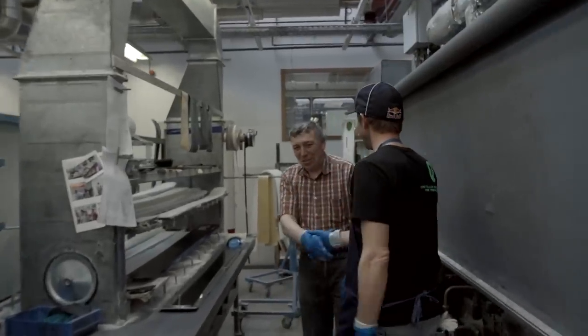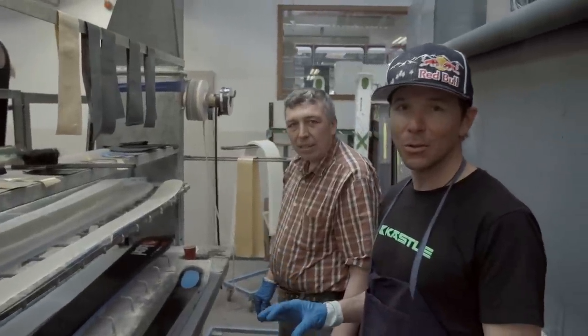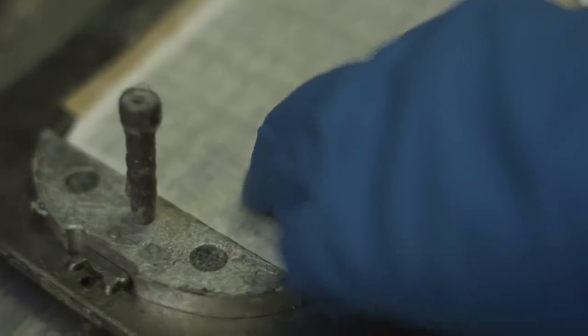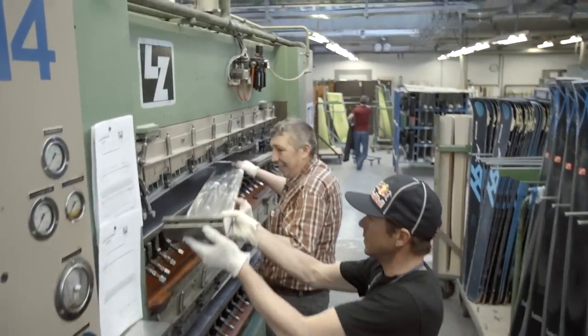Erdogan, servus! Yeah, it looks good. Erdogan's the master, so I'm going to let him do the dirty work. Erdogan, ready? We go? When you build them here in Austria, it's generations of ski builders that have their hands on those skis, and you just can't do that anywhere else in the world.